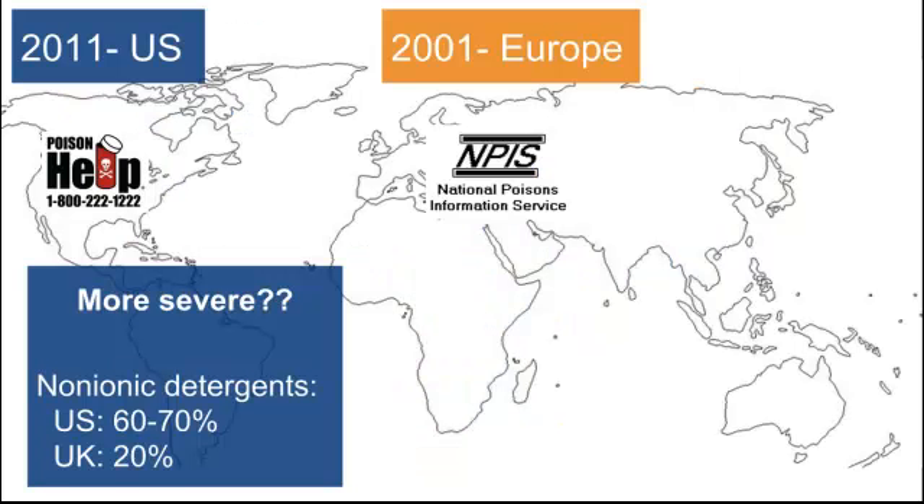So why are we seeing possibly more severe cases in the US? One idea is that the non-ionic detergents have a higher concentration in the US compared to the UK — maybe that's why they've been more severe. We're not sure yet, as this is pretty new.